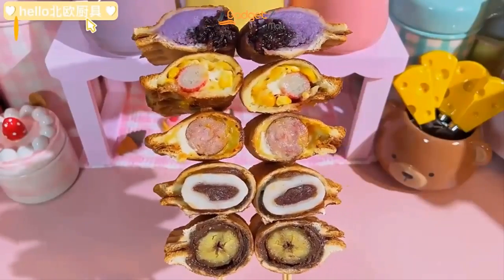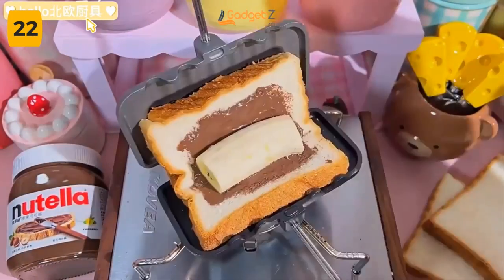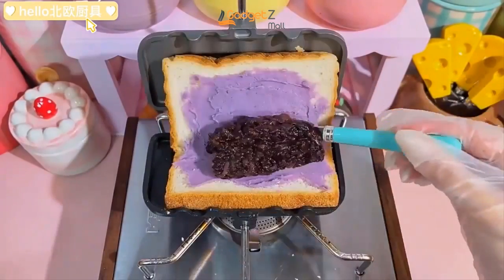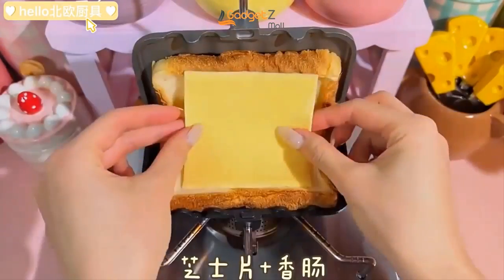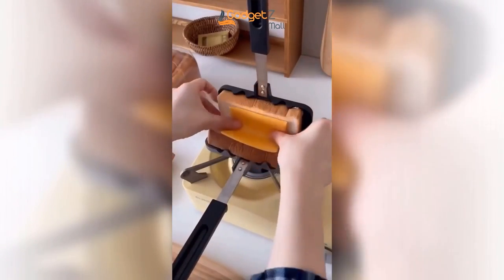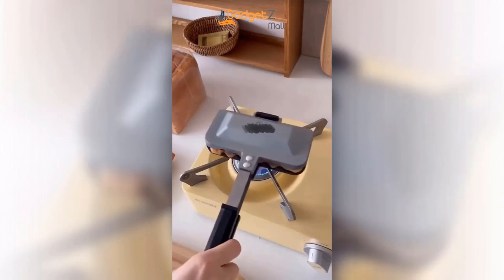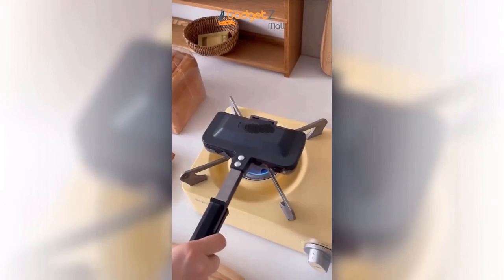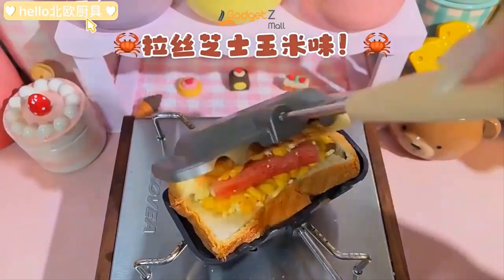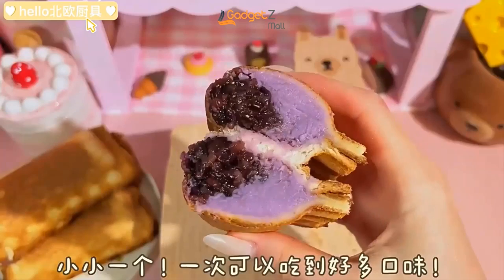Introducing the Double-Sided Nonstick Portable Toast Maker. A portable toast maker allows you to make toast quickly and easily, wherever you are. You don't need to use a full-sized oven or stove, which can be time-consuming and difficult to clean. Portable toast makers are designed to be easy to transport — they are lightweight and compact, making them ideal for travel, camping trips, or even for use in a small kitchen. This toast maker uses less energy than full-sized ovens or stoves, which can save you money on your energy bills. It has removable, non-stick plates that are easy to clean and simply wipe.